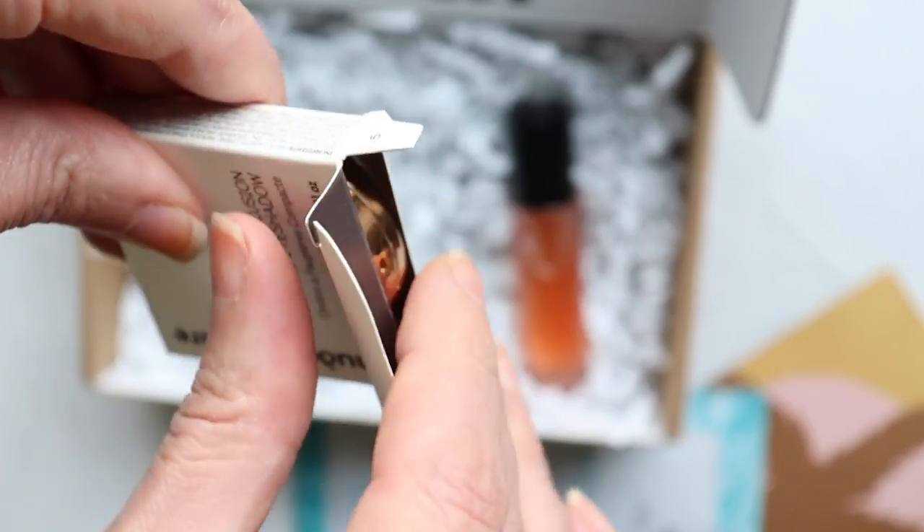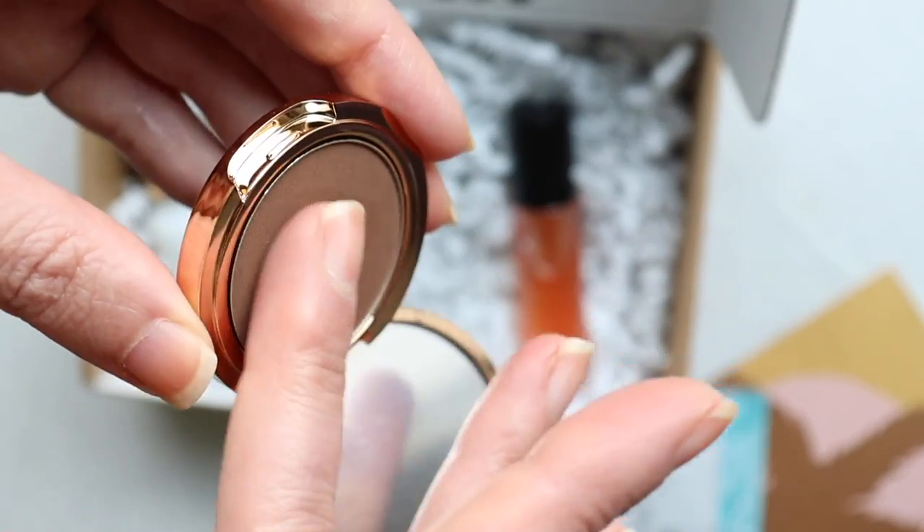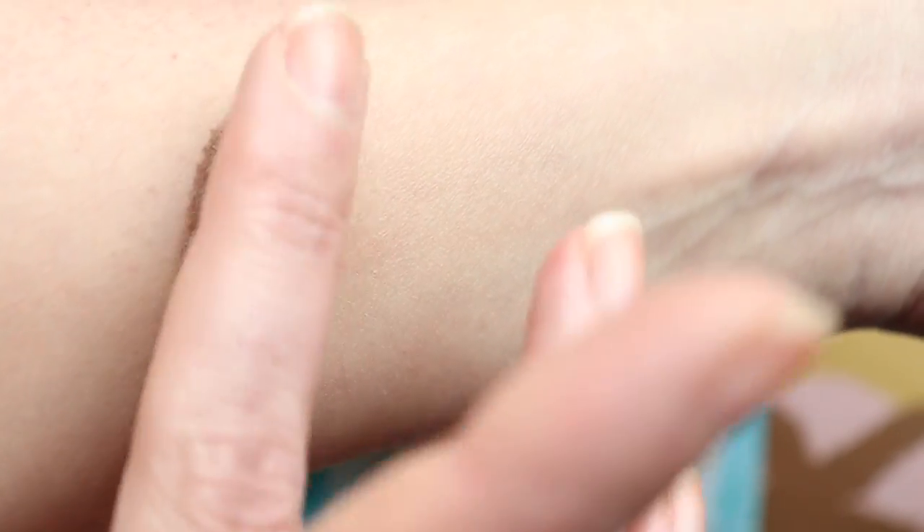Then there's the Nude by Nature Natural Illusion Eyeshadow in shade two — it looks like a brown but reads much darker in person, a really deep dark brown. It could double as both an eyeshadow and an eyeliner.